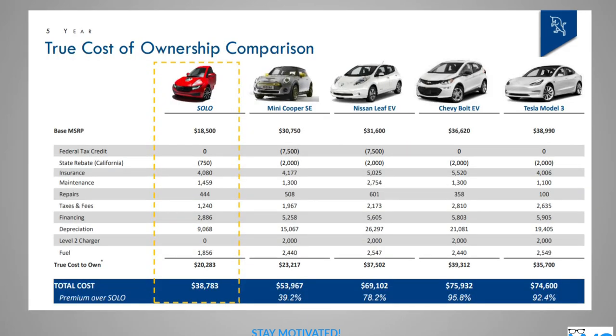This is a comparison of what you would have today. The Solo is $18,500. If you look at the range of the Mini Cooper, Nissan Leaf, Chevy Bolt, and Tesla — look at the price range, all the way up to close to $40,000 for Tesla. The difference is all those are four-seater cars, and this one is just a one-seater. I can see how it really fits the need of not wasting that space.